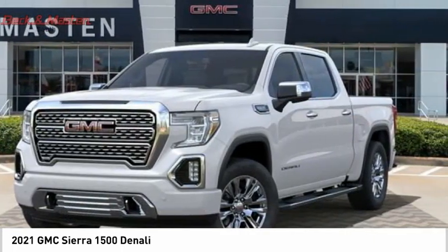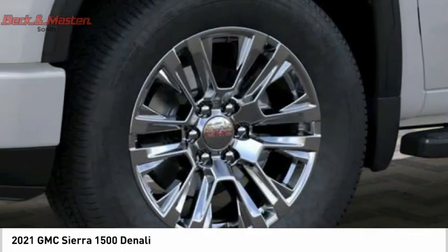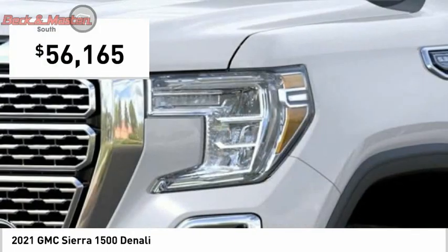Power and advanced technology can both be found in this fantastic truck, so come take a test drive today.